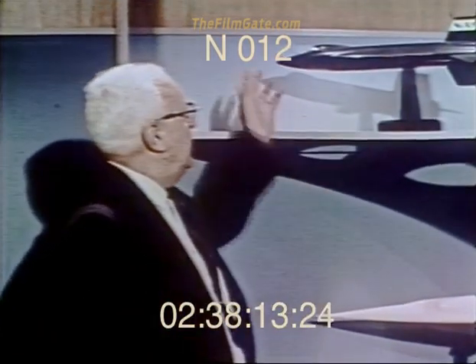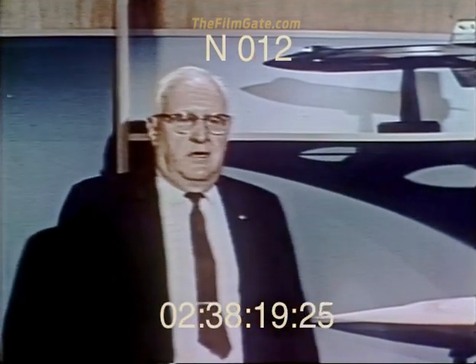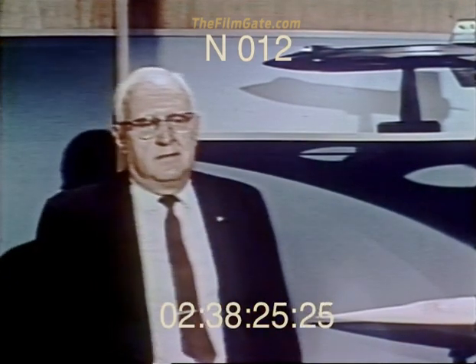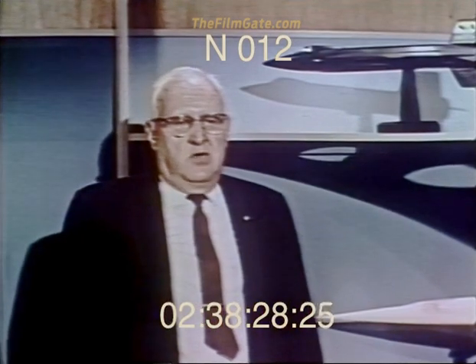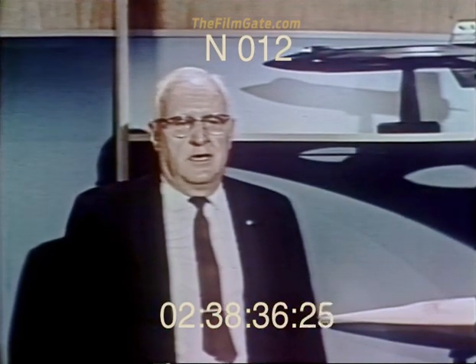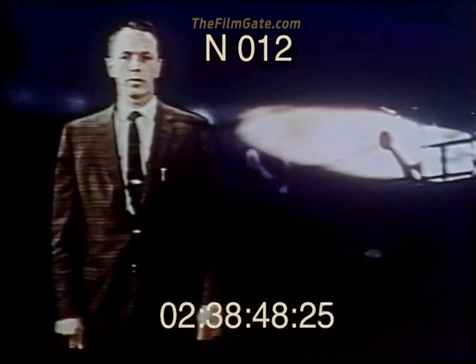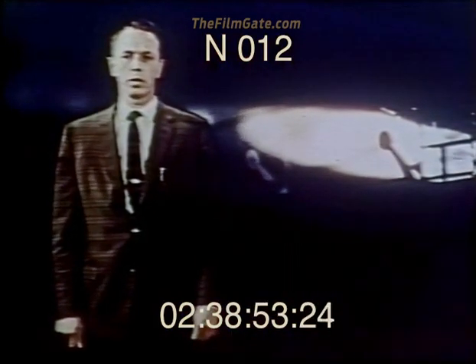We knew the X-15 would look something like this. We knew that it would be a manned aircraft that would fly more than 4,000 miles an hour and as high as 250,000 feet. We knew that like the X-1, the X-15 would be air-launched and propelled on its flight by a rocket motor — the most powerful engine ever installed in an airplane. Of course, we didn't know what kind of rocket motor that would prove to be. There'd never been anything like it. Designed for a manned system, the 50,000 pounds of thrust in its single chamber had to be controllable at the pilot's discretion.